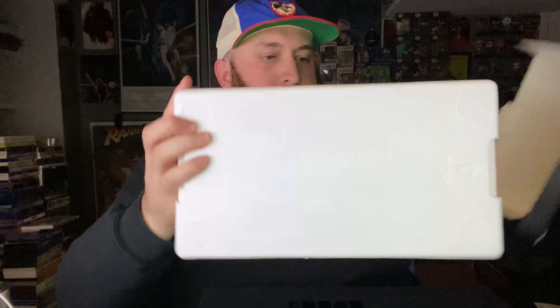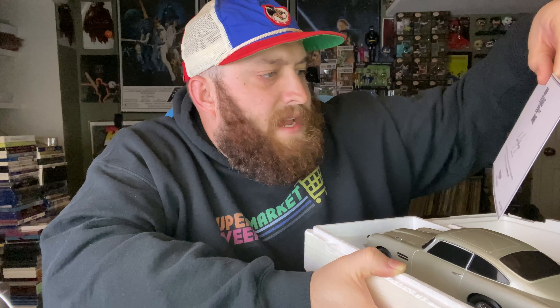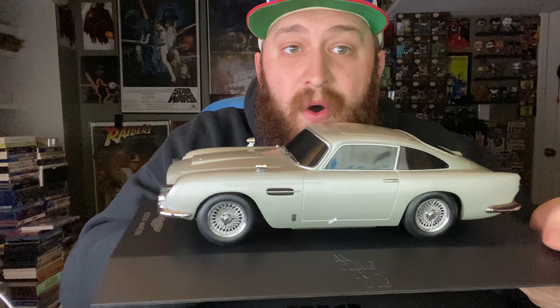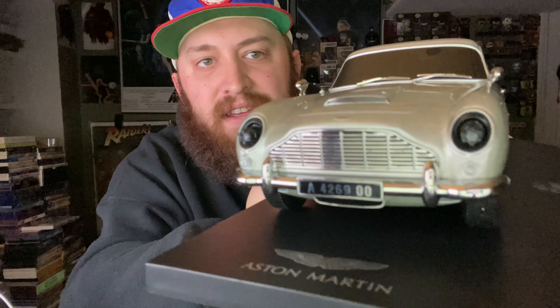There we go. This is an Aston Martin DB5. This was created exclusively for the physical media 4K release. It looks like there are instructions to put it together — let me do that and I'll be right back. Oh, there it is. Oh my gosh — I just noticed there's guns coming out of the front. That is very, very, very cool.